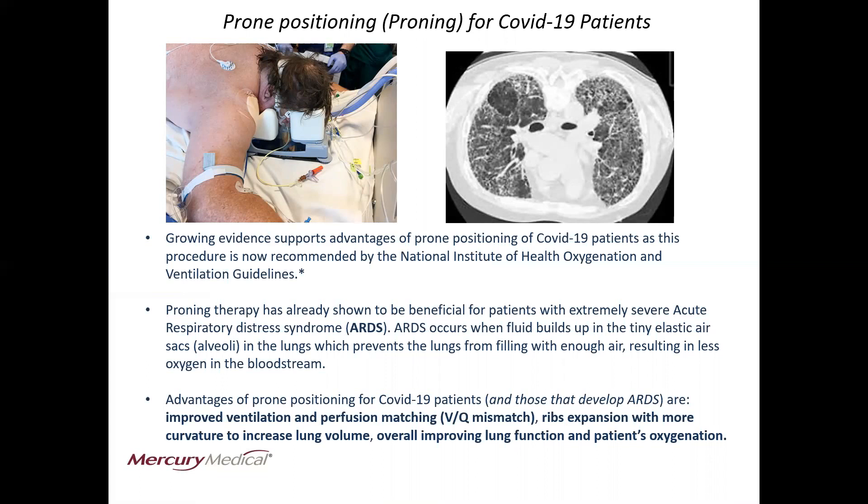Proning therapy has already shown to be beneficial for patients that have extremely severe acute respiratory distress syndrome, ARDS. ARDS occurs when fluid builds up in the tiny elastic air sacs, otherwise known as the alveoli in the lungs, which prevents the lungs from filling with enough air, resulting in less oxygen in the bloodstream.